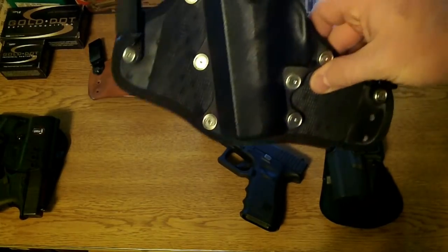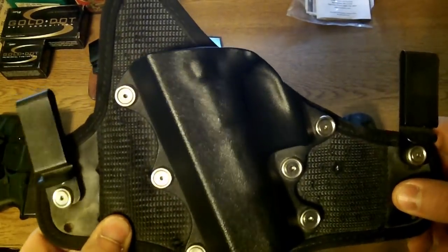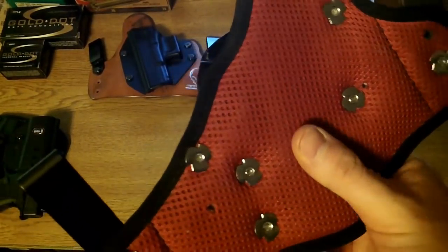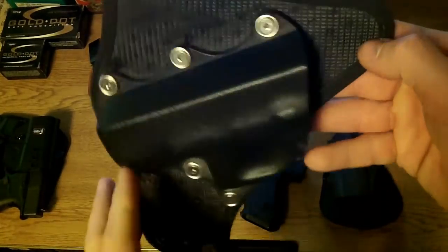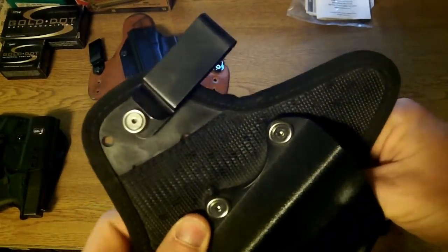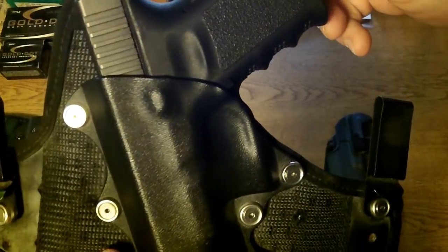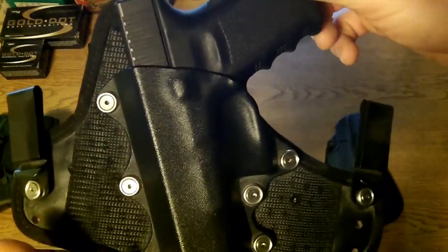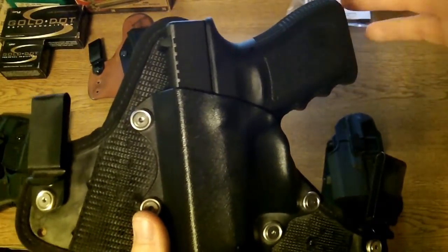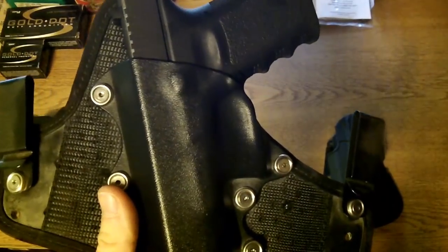The other inside the waistband holster is the Stealth Gear USA. This is a very high quality, very breathable holster — kind of like a jersey slash tennis shoe type material. It's a little bit thicker than the Alien Gear but it's basically padded. It has very good retention and a very nice fit. This holster is a little pricey — it runs around a hundred dollars — and this is one of the first inside the waistband holsters I purchased. I figured why not buy a good one. Buy once, cry once.